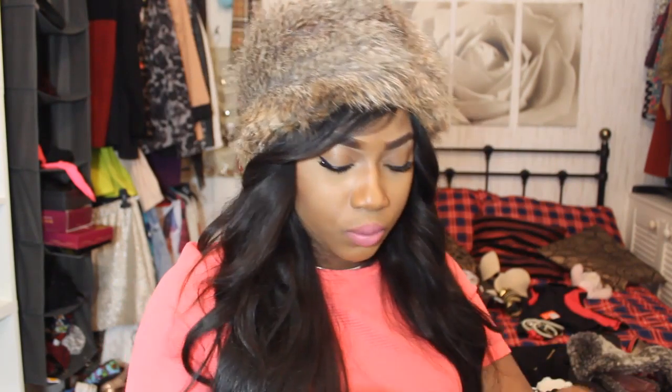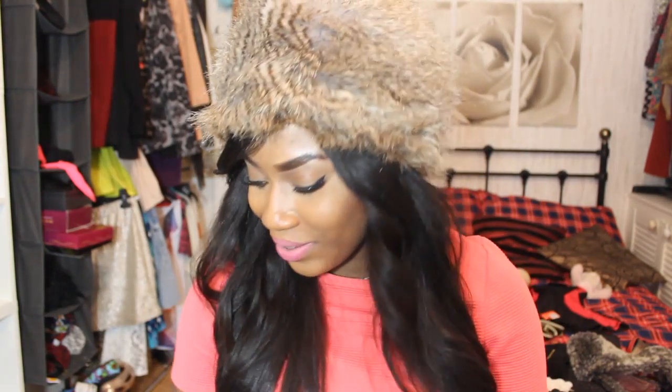These are my gym shorts. I bought them because I was really serious about going to the gym — £7 for three-quarter shorts. I'm going to vlog my first day at the gym.